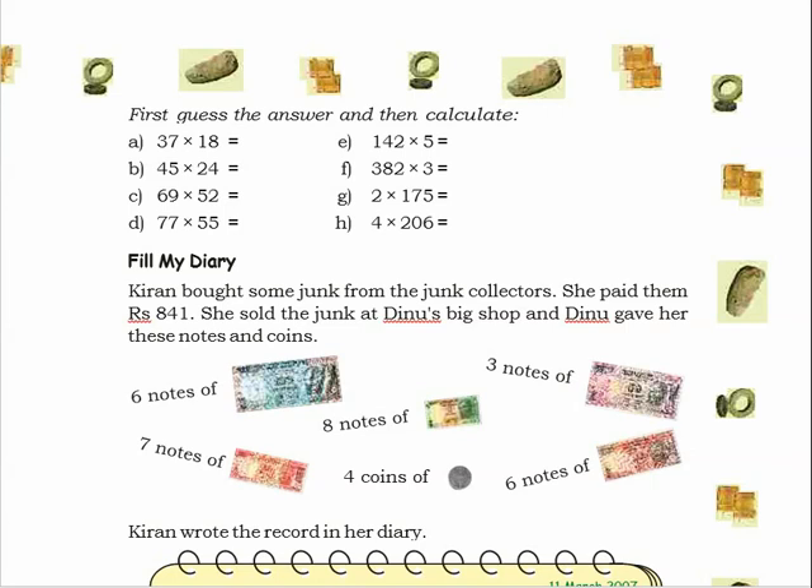She paid them 841 rupees in total — that is the total money she paid to the different junk collectors. Then she sold the junk at Dino's big shop, and Dino gave her notes and coins in return.